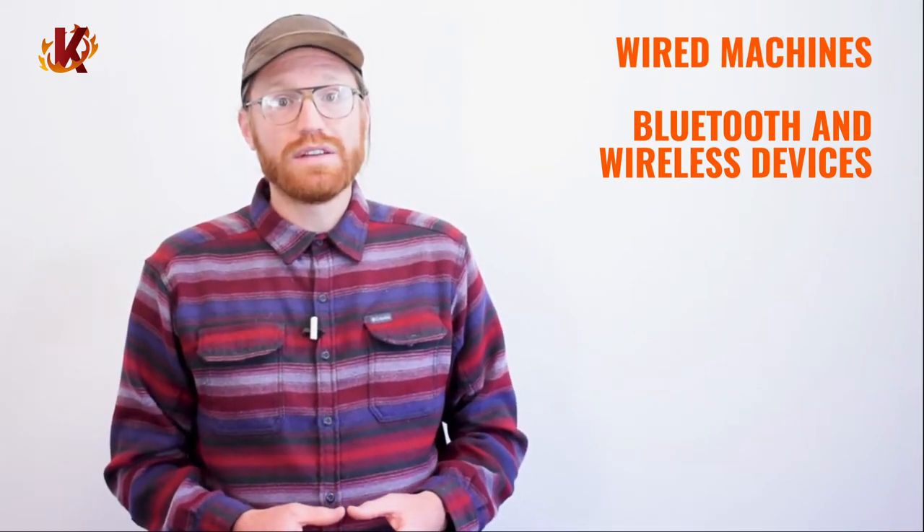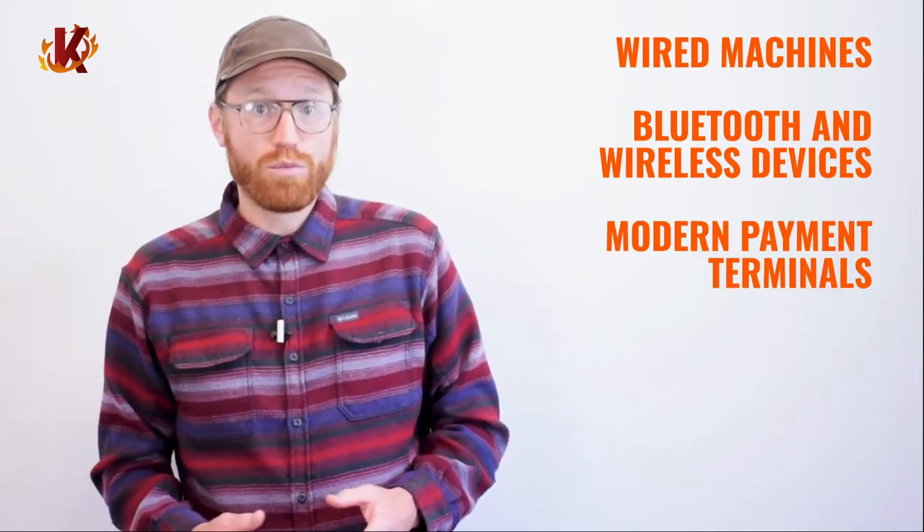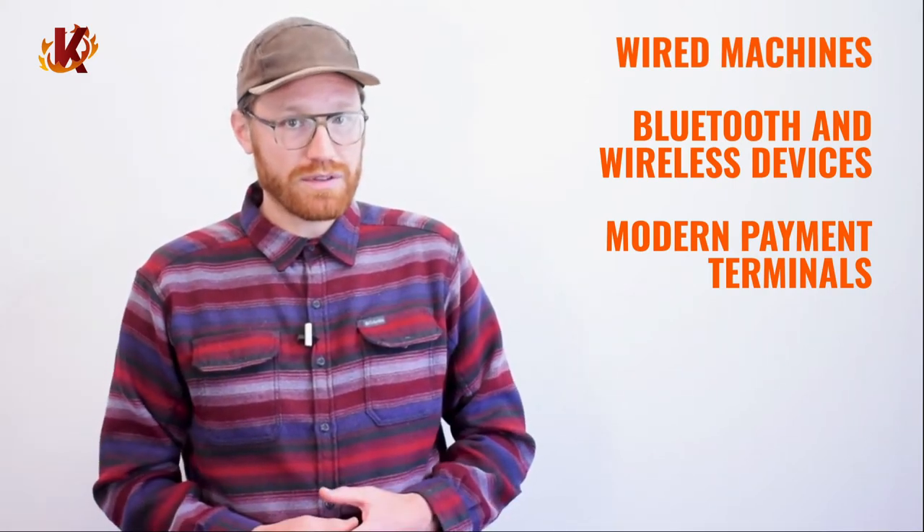Brick and mortar businesses should also look into getting hardware that contains chip and pin and mobile payment technology. More and more consumers are coming to expect the convenience of payment choice when making purchases. Finally, ecommerce stores must have the infrastructure in place to accept online payments. They'll need a secure payment gateway and website payment portal instead of any hardware.